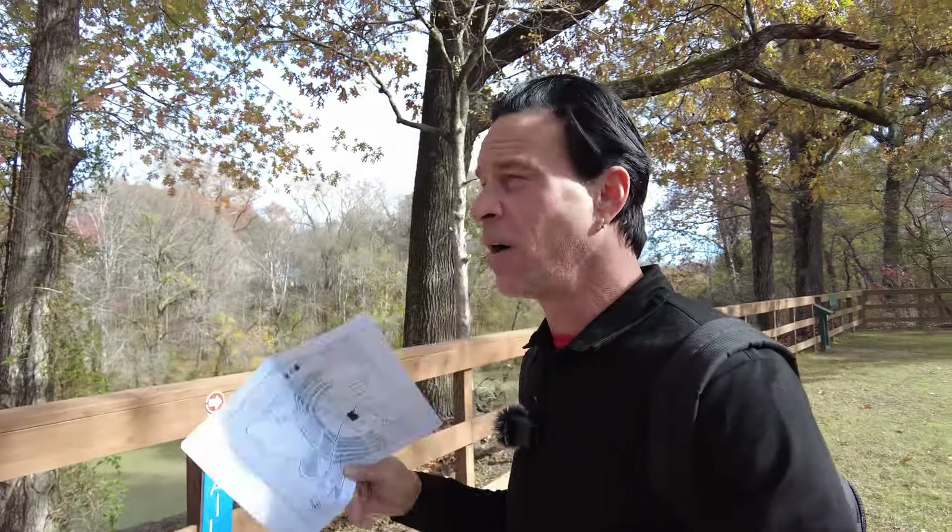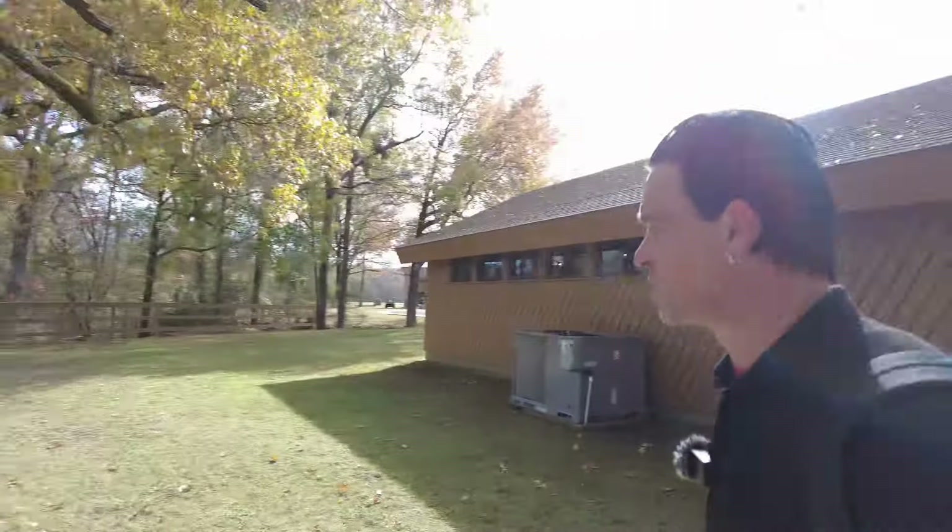I'm at the Poverty Point trailhead here and I've opted to take the two and a half mile hiking trail to see all the sites around here. So let's get started.